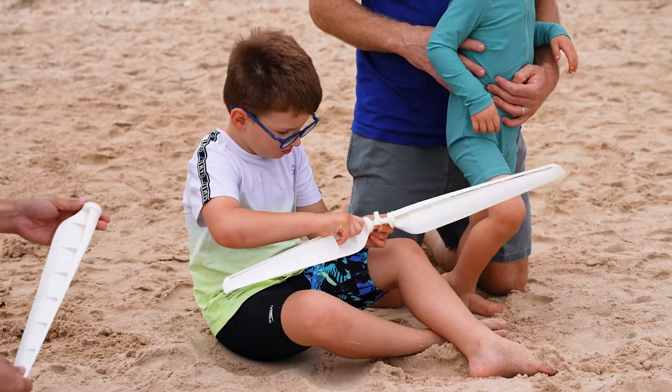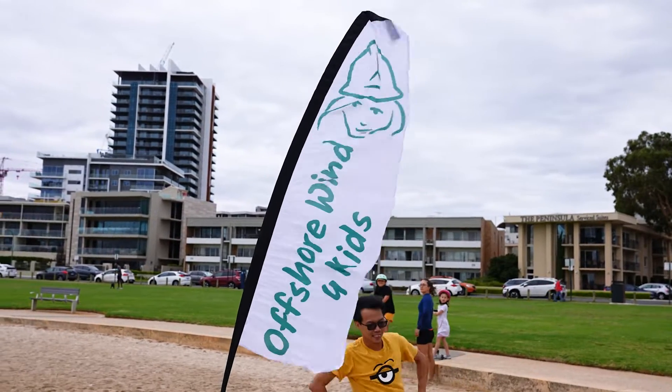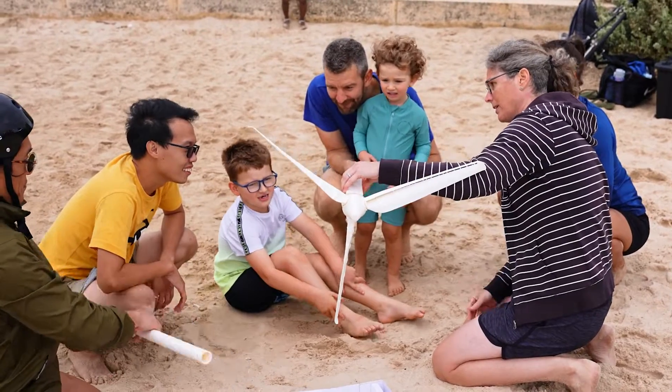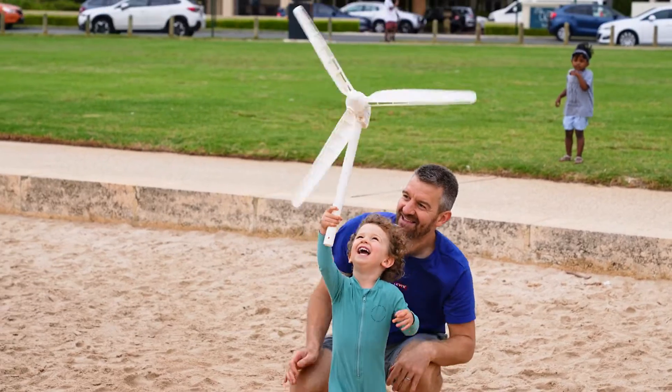We are doing Offshore Wind for Kids today, which is a public engagement initiative where families can come down to the beach and build their own smaller size and somewhat simplified offshore wind turbine, and learn something about renewable energy and offshore wind in particular.